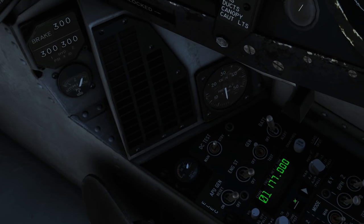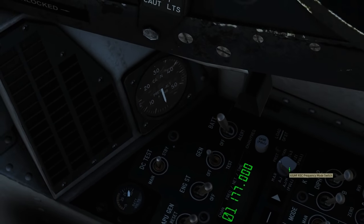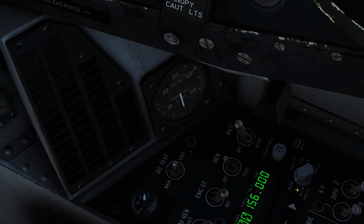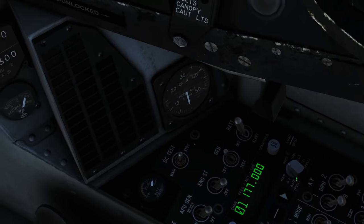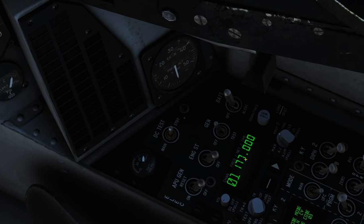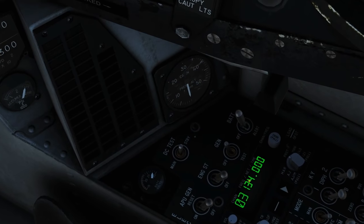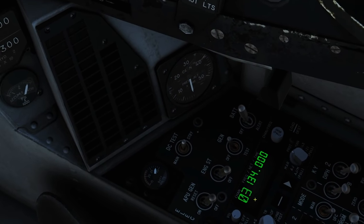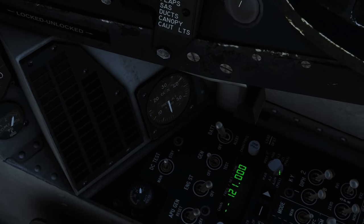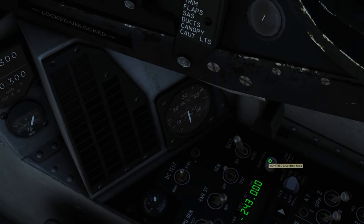We've got two controls here - auxiliary mode pointer and switch - I can't work out what they do. Next we've got the frequency mode switch; most of these I don't understand and I don't think they work anyway. MAR I'm not sure about. Preset allows you to go through your various presets - this is the channel preset number and here is the frequency associated. Let's see if channel 3 is as we set it. And there it is - we set channel 3 as 134 AM on VHF. Next is manual mode if we want to override. Next is guard, which is naturally 243.